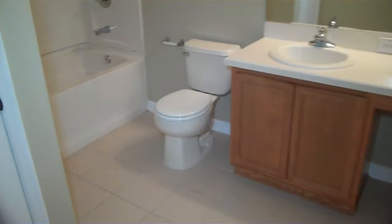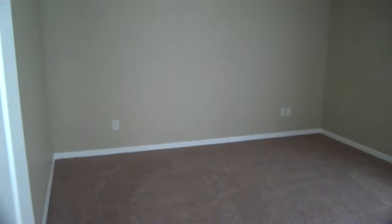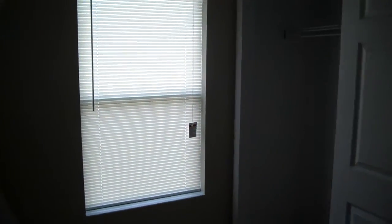This goes through to the little hallway, and then this is another bathroom here. Nice big bathroom, fully tiled. Got the nice shower and tub. Got another bedroom here, nice and big. All the paint's brand new. Got closet space in here.